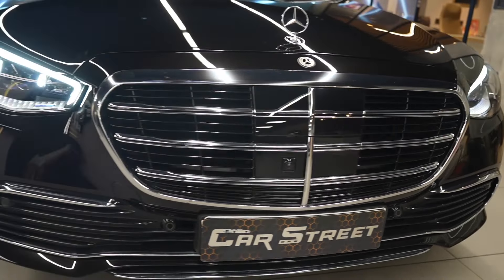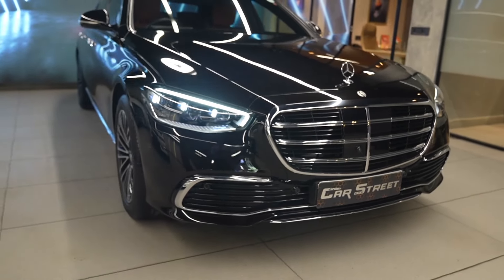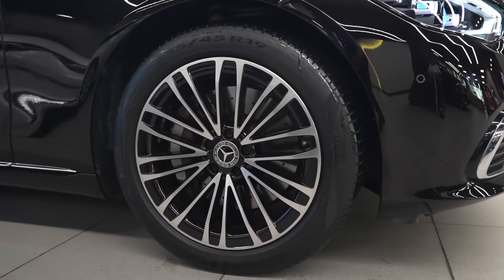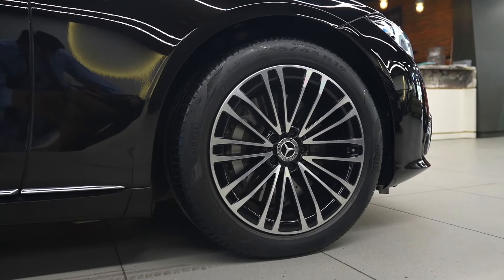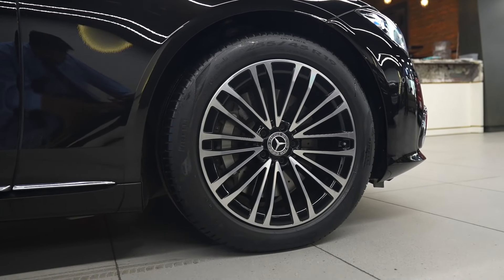The long bonnet gives the car a great profile and features a Mercedes-Benz hologram up front. The car comes with brand new 19-inch alloy wheels and brand new tires. It also features ventilated brakes for superior braking performance, with no signs of any wear and tear.